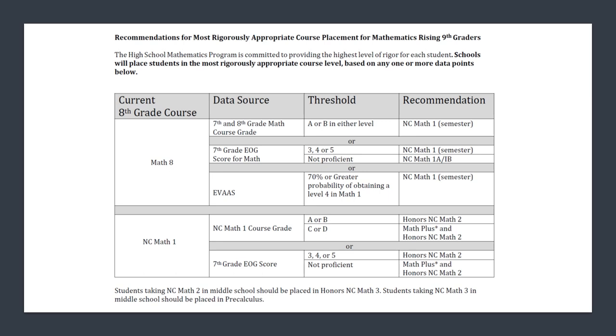There are different options for math at the ninth grade level. For students who took 8th grade math and made an A or a B, we recommend North Carolina Math 1. For those who made a C or D in 8th grade math, we suggest they spread that content across the school year by taking Foundations of Math 1 first semester and Math 1B second semester.